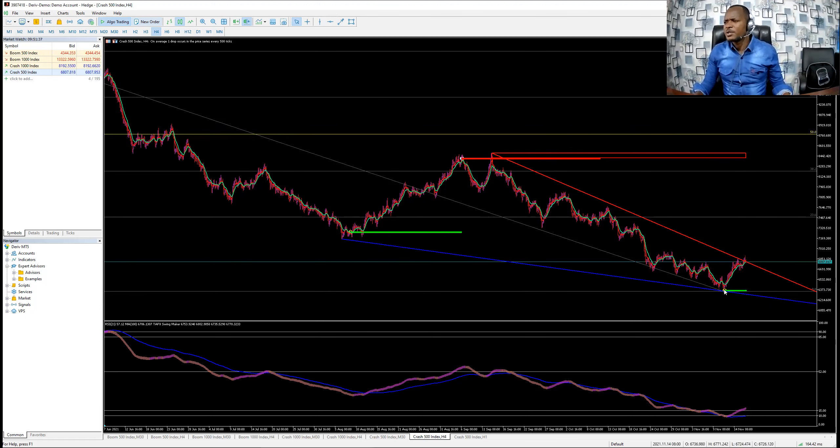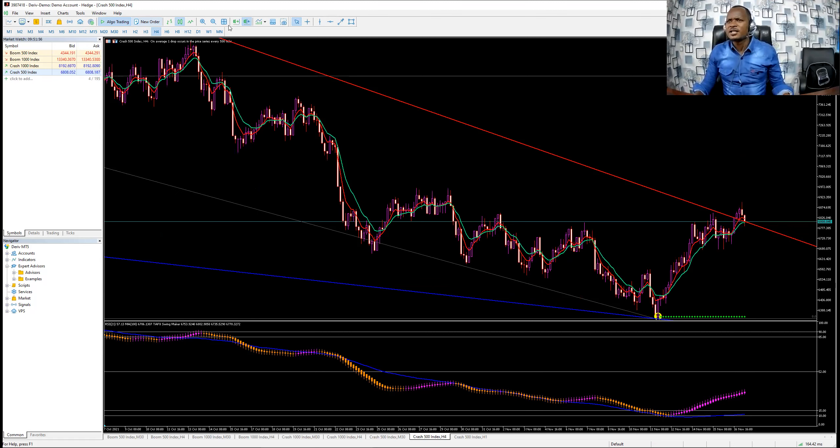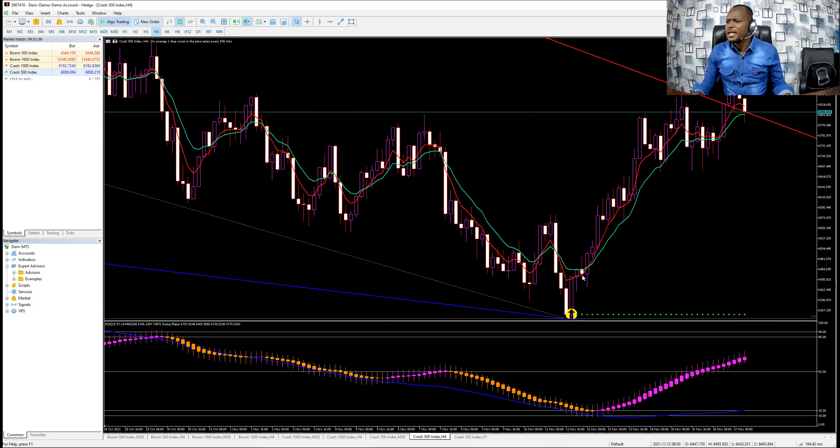This is what they were doing: after confirming with the dotted, they were waiting for the crossing of two moving averages — MA 8 or MA 10 and MA 5. Keep that in mind. We are using MA 10 and MA 5. Let me zoom in so you can see clearly. After the confirmation of the dotted at this area, for those who know how to trade using moving averages, you are supposed to enter the market when the last candle closes above the moving average.